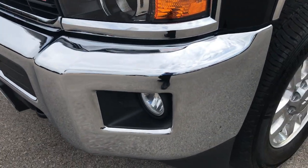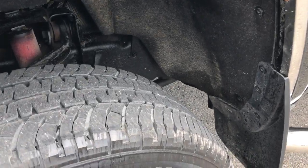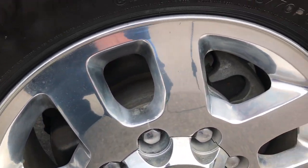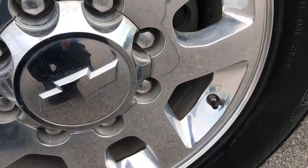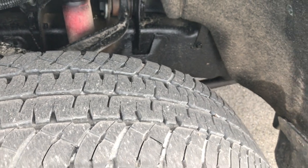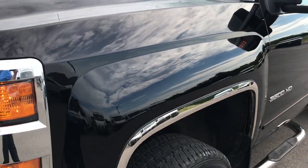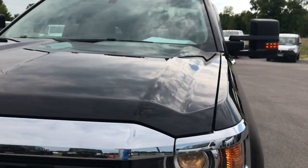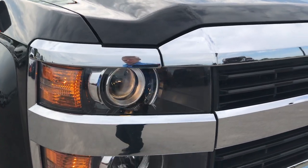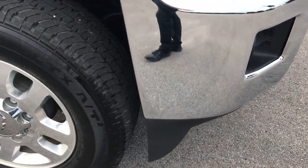Front bumper is absolutely perfect — no dents or dings on that. It has Michelin LT6570R18 tires on polished aluminum alloy rims with no scuffs or scrapes, and these tires look like they have about 60% of the tread left. Front fender is very clean, so is the hood — no dents or dings. It has the projector lamp headlamps, the factory fog lights, and the front valence is in really nice condition.